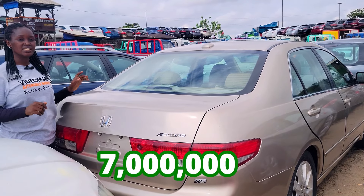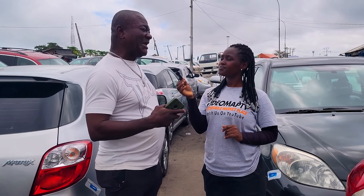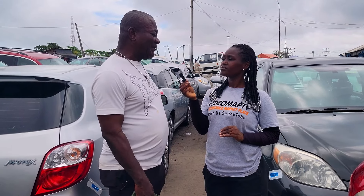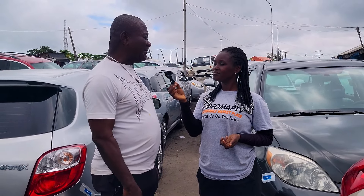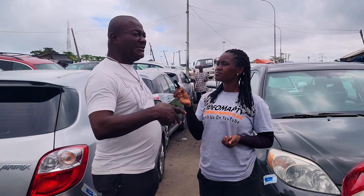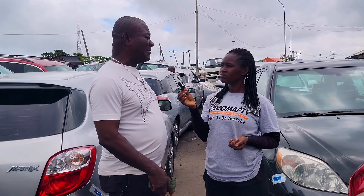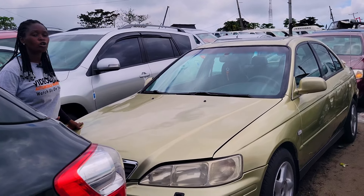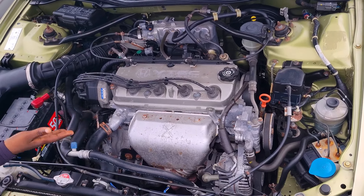2004 foreign used Honda Accord — the price of this car is 7 million naira to negotiate. The cheapest car available at this dealership is 9.5 million naira. Prices of foreign used cars are going up because clearing costs are the same as they were in 2018 and 2020 — the clearing fees have not gone down.